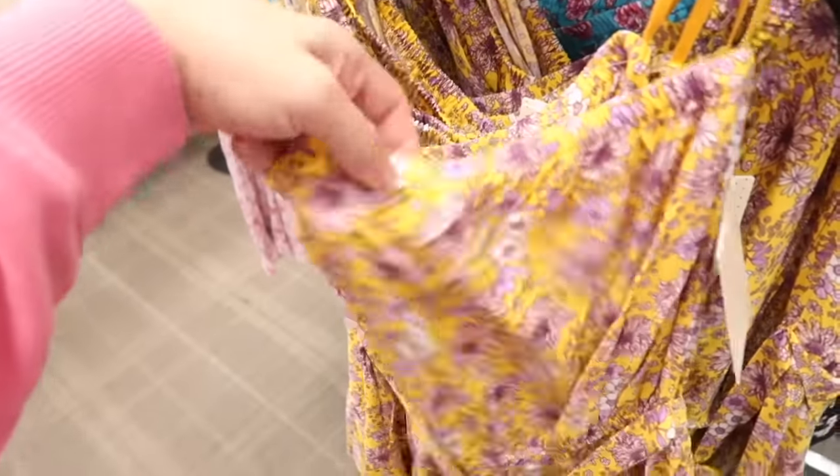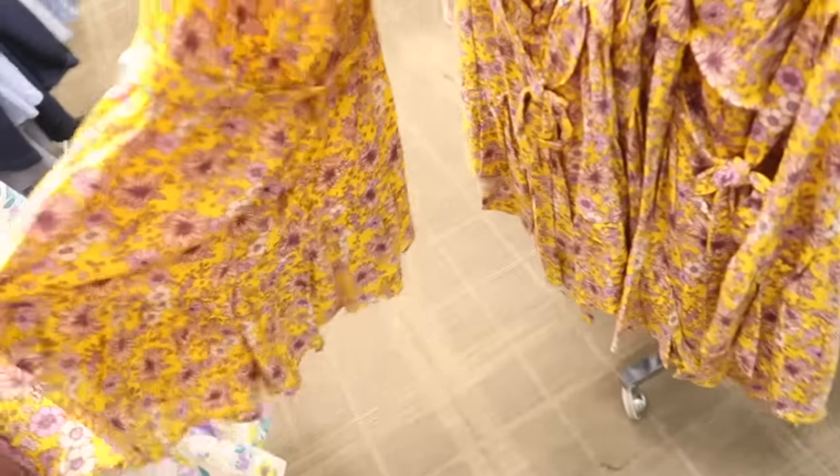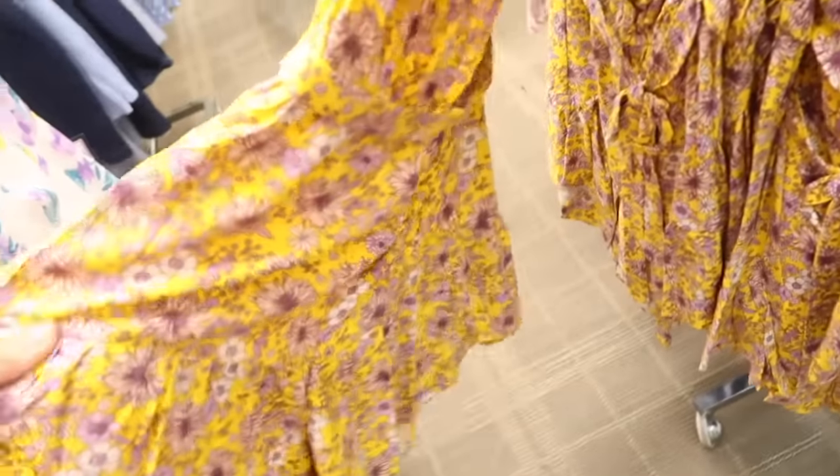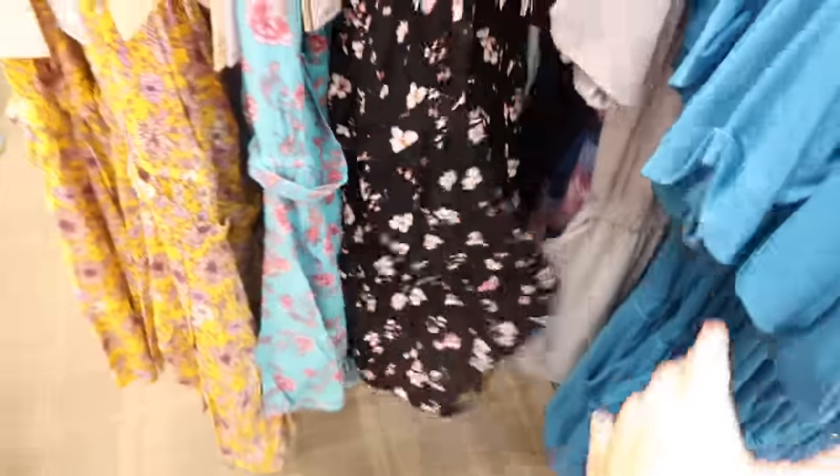Also from that same brand are these little strapless rompers. They have elastic on top, really nice silky material, elastic in the waist with a belt, and a flowy short with a tier. These are also $39, and they come in yellow and purple floral, turquoise and pink floral, and black.